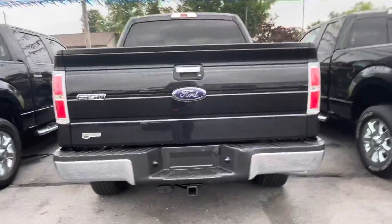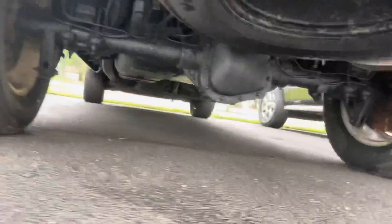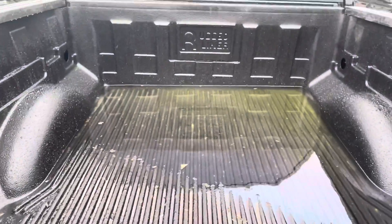The bumper checks out as well as the hitch. You have a drop-in bed liner installed for you.